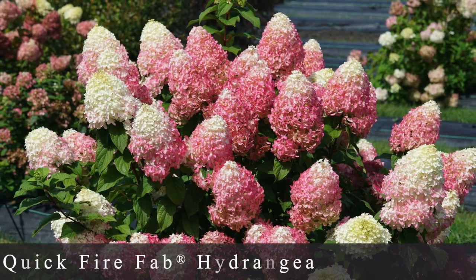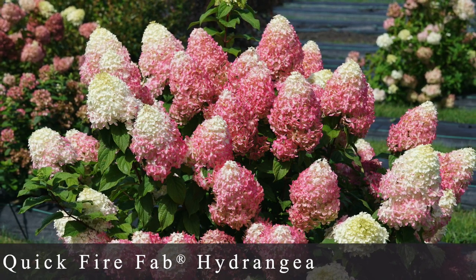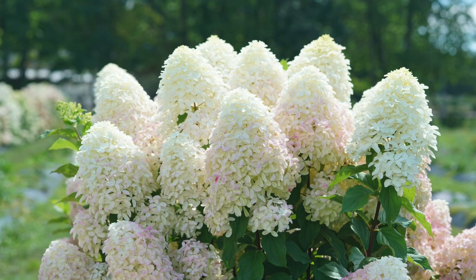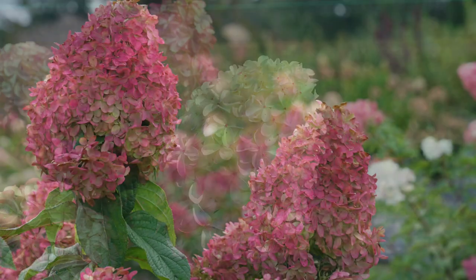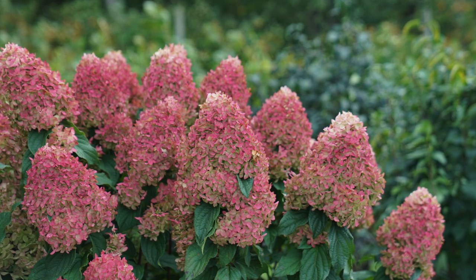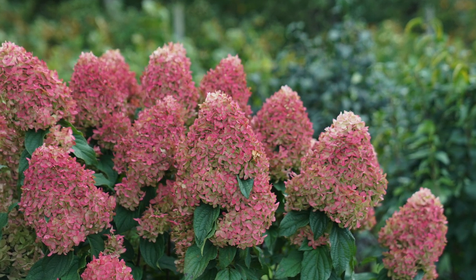Number fourteen is the last new hydrangea this year — it's called Quick Fire Fab. We actually planted six of these on our new property last year and they did really well; I'm very excited to see what they do this season. They're very much like the traditional Quick Fire, except the blooms are a little bigger, they start earlier, and they're a bright white that transitions to a watermelon pink color that starts at the base and quickly moves up to the tip of the bloom. It's a very different, very delicate textural difference you don't find in other paniculatas. They grow 6 to 8 feet tall, 5 to 6 feet wide, and are zone 3 through 8.